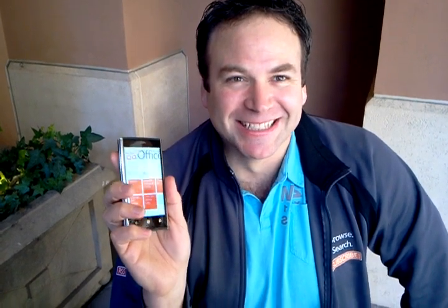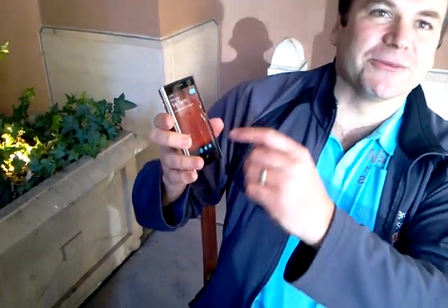It just changed screens when you shook it! That only works in AlphaJax, my addictive game. But when you're on the home screen, you can shake it to reorganize your tiles.